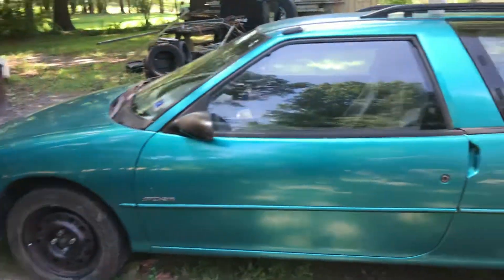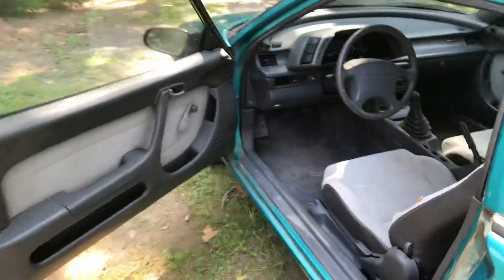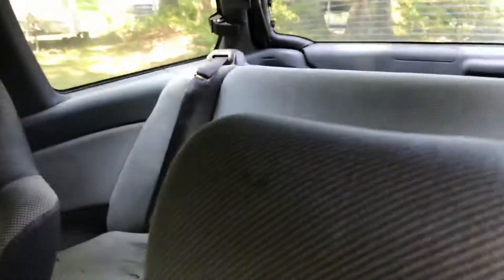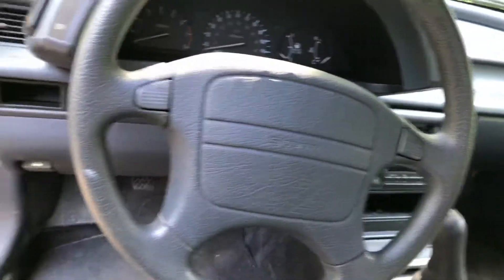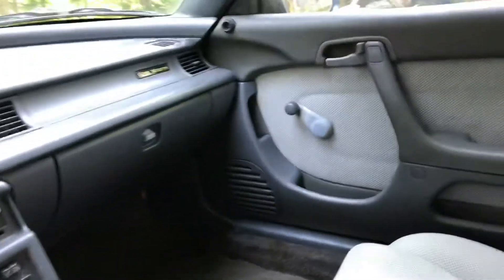I've washed it up and vacuumed everything out. Done a little bit of work — I put a gas tank in it, a fuel pump, and now a fuel filter. Right now I'm working on the fuel injectors because they need cleaned. The inside of the car is in pretty good shape overall; the headliner is in wonderful condition. It does have an airbag, believe it or not.